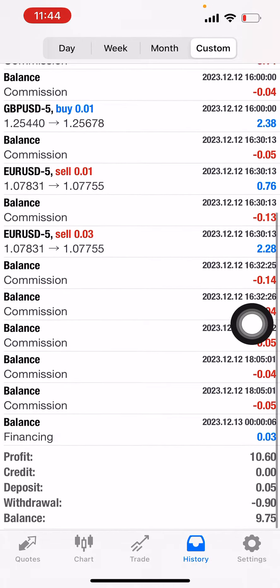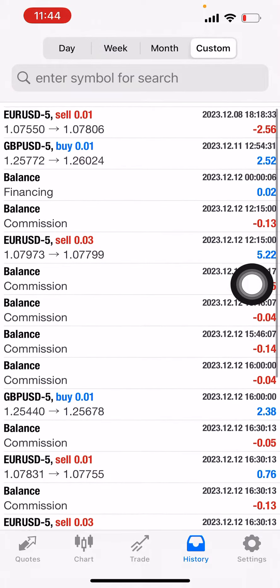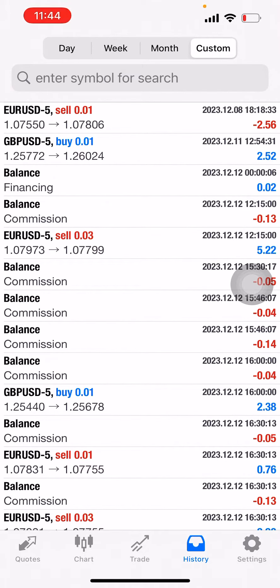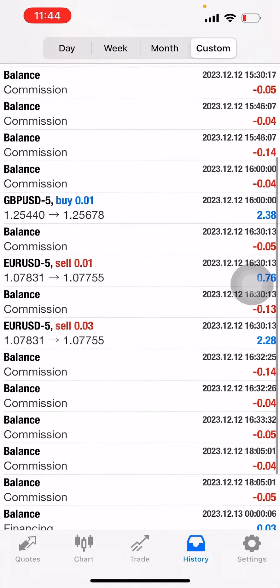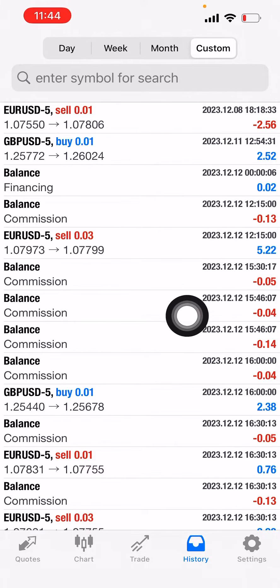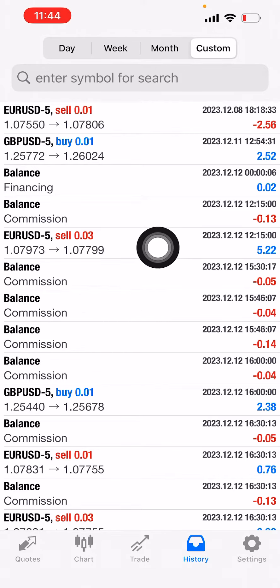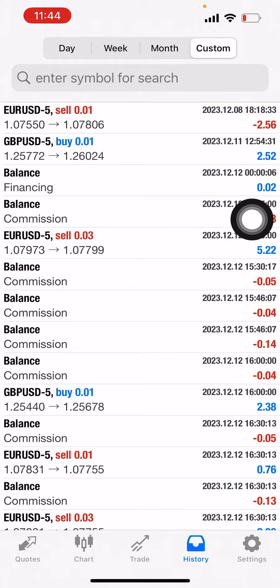This is an example of what hedging looks like with EU and GU pairs — to be FIFO compliant and also non-hedging compliant on any single pair. So whether it was going long or short, it was making money both ways.